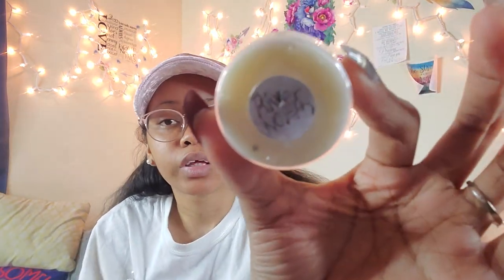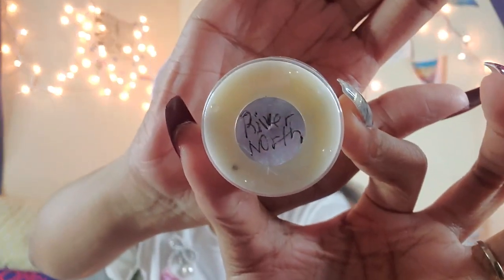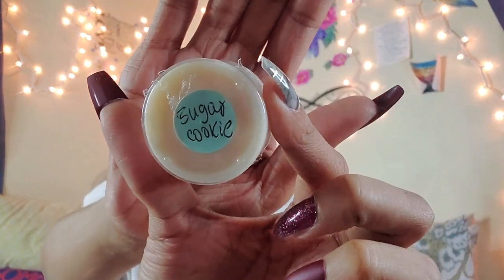What smells delicious are these two candles in here. This one is called River North — it's really like a watery scent. This other one is called Sugar Cookie and it smells like a sugar cookie — oh my gosh, it smells like warm vanilla dough. I love that!